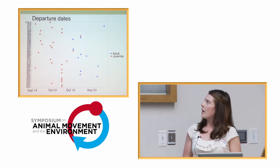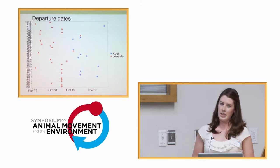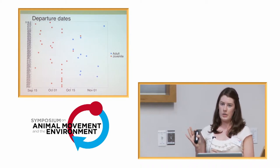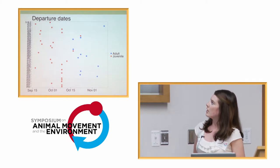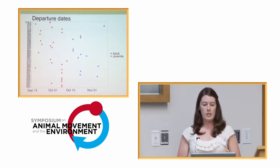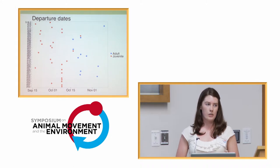Jumping right into the results — we're looking at timing of migration initiation. The numbers along the side are just IDs; the point is that each point represents the departure date of one individual. Not all the birds made it to the mainland, so these are only birds that successfully made it to the mainland that we detected. All the juveniles left the island between mid-September and mid-October, and all the adults left between mid-October and mid-November — which we didn't know before. We didn't know they were differential migrants based on age classes, and there was virtually no overlap.